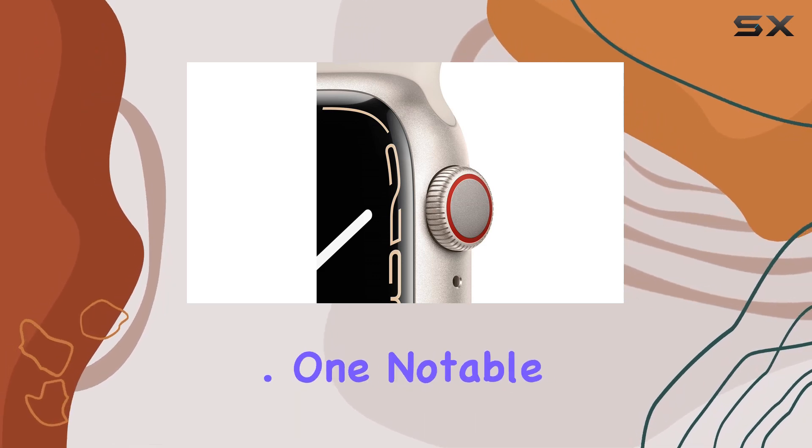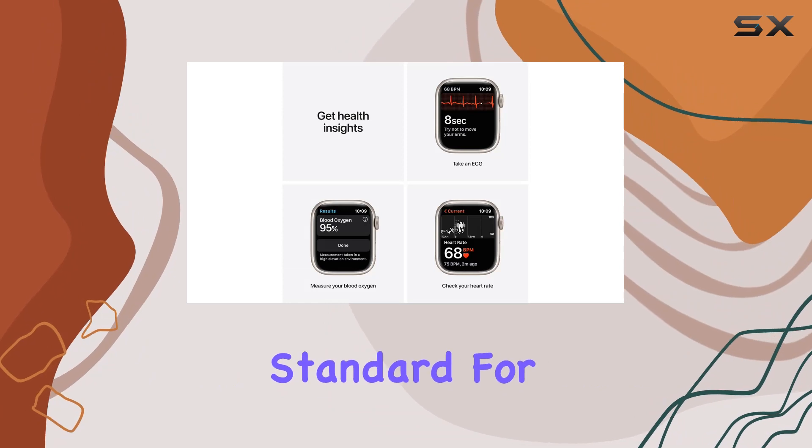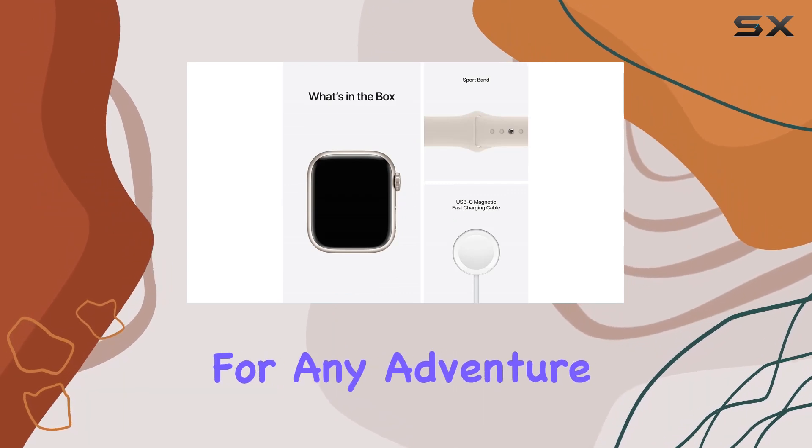One notable upgrade is the remarkably crack-resistant front crystal, setting a new standard for durability. With IP6X dust resistance and a swim-proof design, this watch is ready for any adventure.